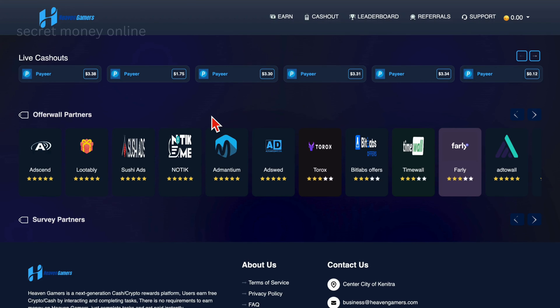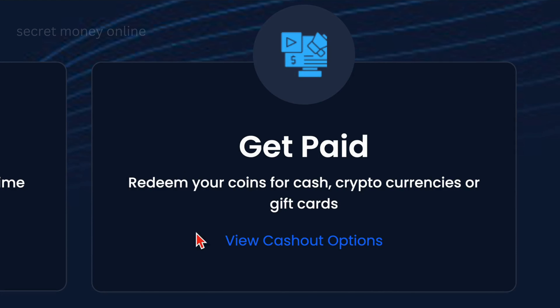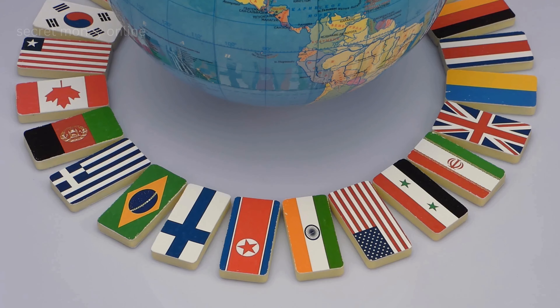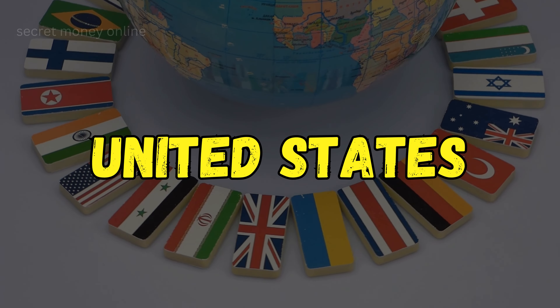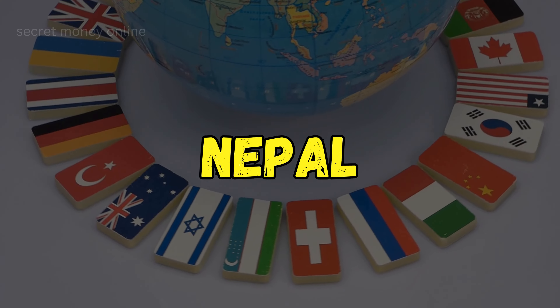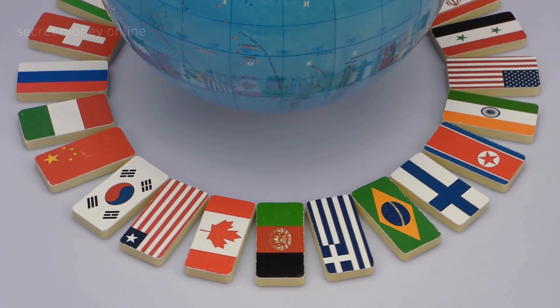Heaven Gamers allows you to earn coins by completing simple tasks like playing games, installing apps, and watching YouTube videos. You can later exchange these coins for real cash, cryptocurrencies, or various gift cards. Heaven Gamers is available worldwide, so whether you're in the United States, Canada, the UK, India, the Philippines, Pakistan, Nepal, Bangladesh, or any other country, you can still make money with it.